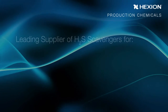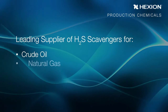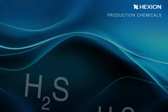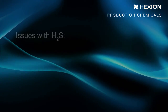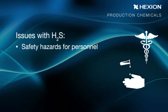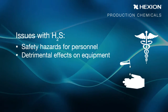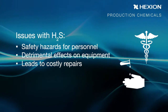Hexion is a leading supplier of hydrogen sulfide scavengers for crude oil, natural gas, liquefied petroleum gas, and SAGD. Hydrogen sulfide, or H2S, naturally occurs in crude oils. There are many safety hazards associated with H2S, so it is important to effectively treat it. H2S has detrimental effects on equipment as well — it is highly corrosive and can degrade process and storage equipment, leading to costly repairs.